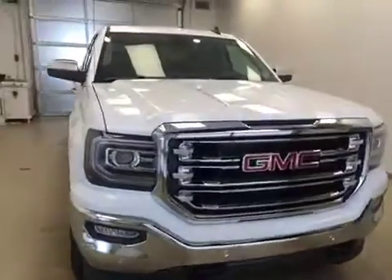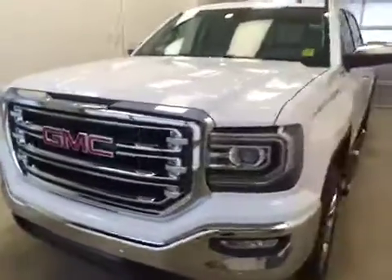Rear options include power windows, 60/40 split-bench seats with center armrest and cup holders, and a sliding rear window. You can fold the seats up for more cargo space. Once again, this is stock number 172386 on a 2017 GMC 1500 crew.